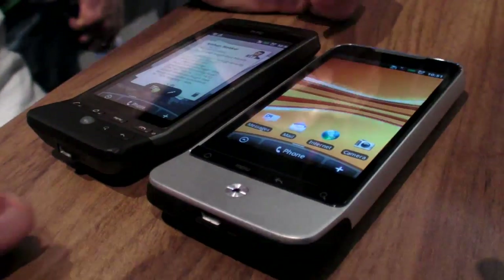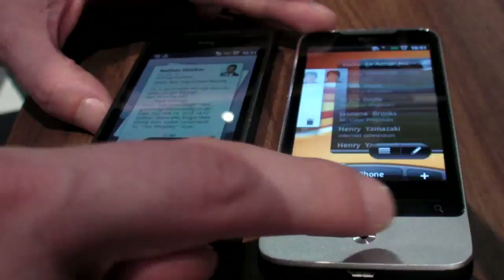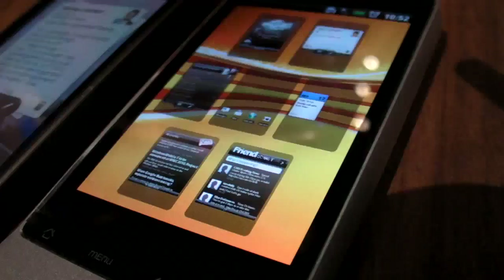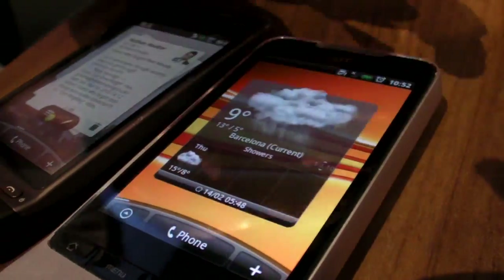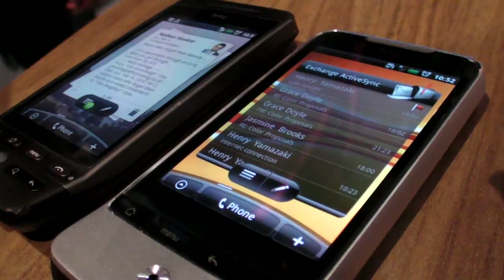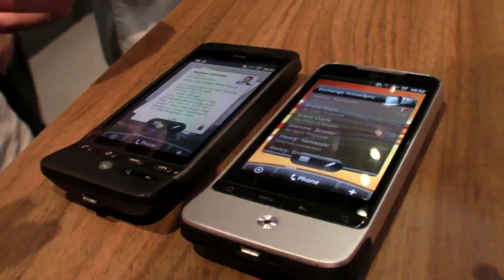We've slotted everything into the bottom of this one. We've taken away the trackball and gone with an optical mouse. We've got the latest version of the Google Android Operating System, which is 2.1. The latest HTC Sense, which allows you to navigate in a few interestingly different ways. It allows you to have over 100 extra widgets. It also has Exchange, EPS, full integration of all your social networking.